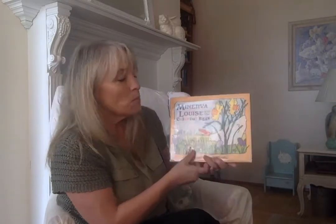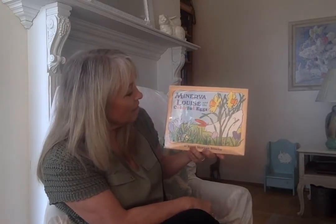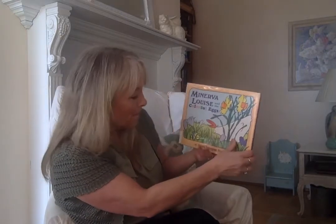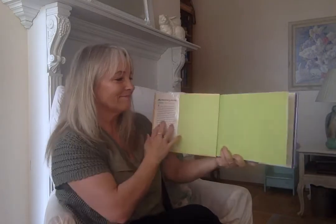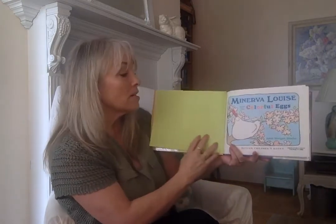Our friend Minerva Louise. We've read other stories about Minerva — she's a little silly. Minerva Louise and the Colorful Eggs by Janet Morgan Stoeke. Last time my granddaughter said it was hard to see the pictures, so I'm going to try harder for you to be able to see the pictures.